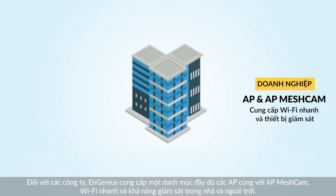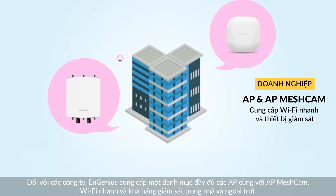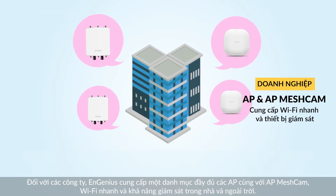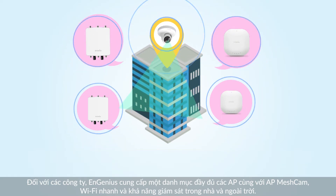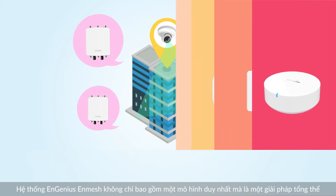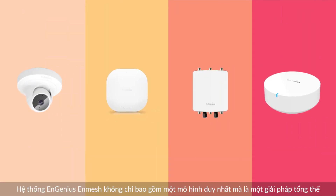For enterprise uses, NGenius provides a full portfolio of access points along with the AP MESH CAM, offering fast Wi-Fi and visual coverage in both indoor and outdoor areas. The NGenius NMESH system includes not only a single model, but a total solution.